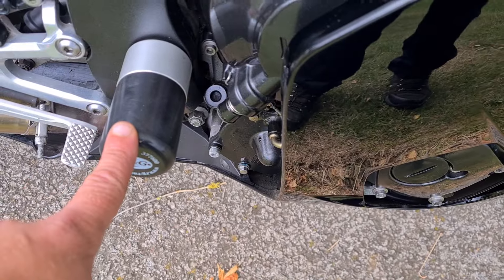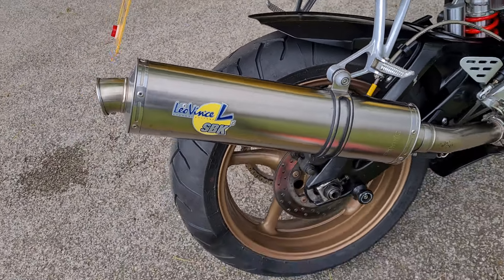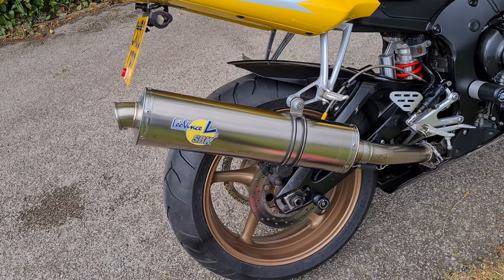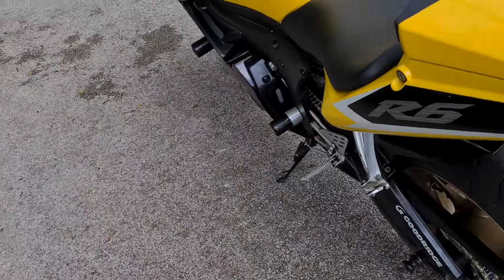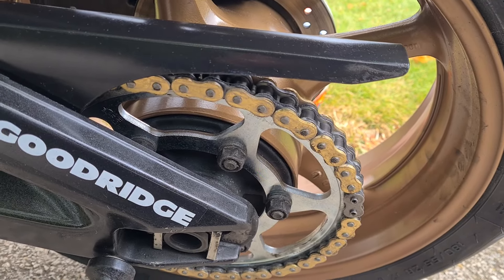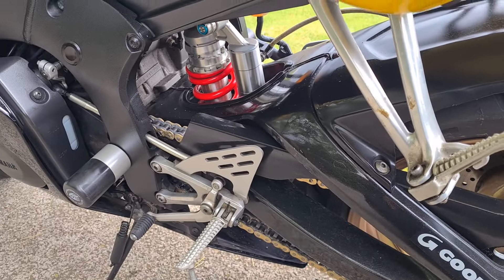It has been fitted with RNG crash bungs on the front and back of the engine. It's also been fitted with a Leo Vince SPK titanium can, which is quite fitting with the bike — it looks almost standard and sounds really well. It's got a good sound down the road. It has also had LED indicators fitted front and rear, and we've just put a brand new chain and sprocket on there as well.